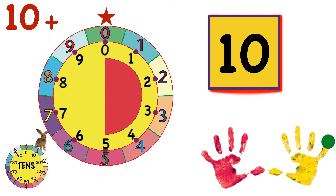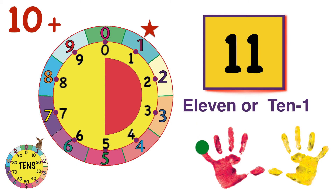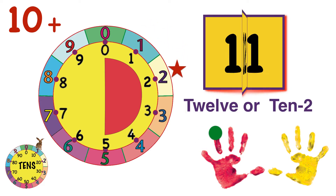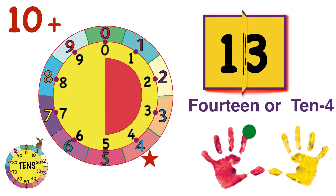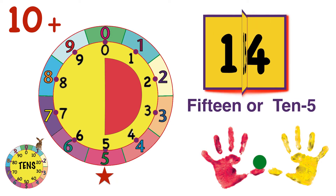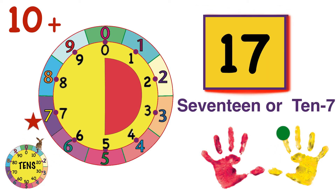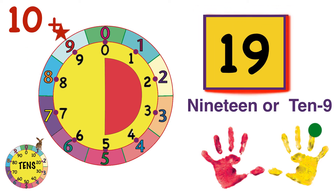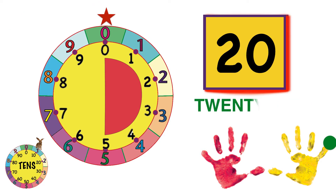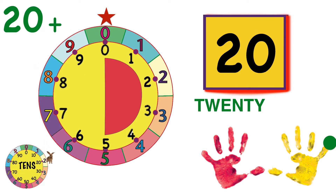Let's go around again. Ten and one more is eleven. We can also call this ten-one, which is helpful for many kids. And then we jump to twelve, or ten-two. Jump again to thirteen. To fourteen. To fifteen, right at the bottom of the wheel. And sixteen. And twenty. We've gone around the wheel twice, so Count Bunny hops to two on the tens wheel to show we're now at twenty.